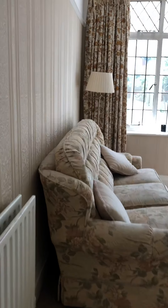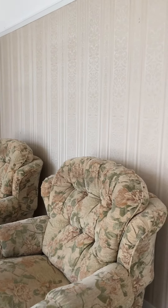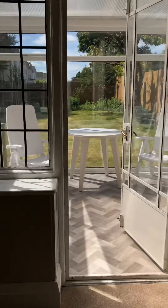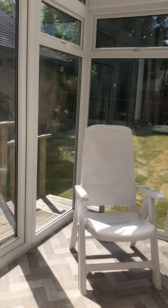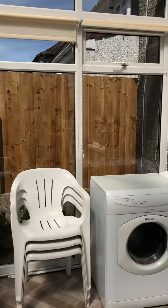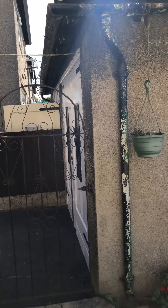Through here is the living room — another really good sized room. It opens up to a small conservatory which overlooks the garden. There's a garage through here.